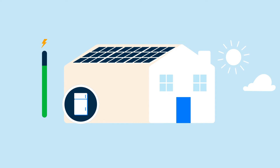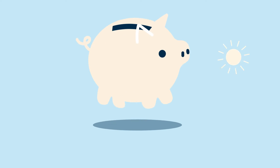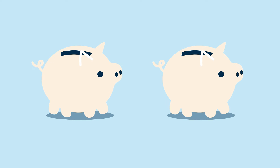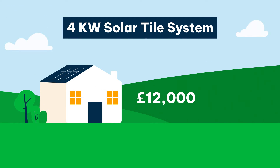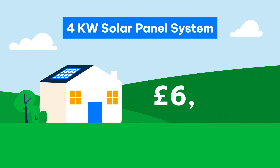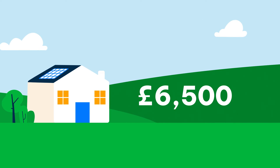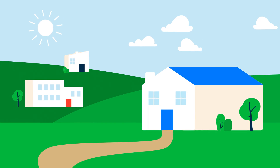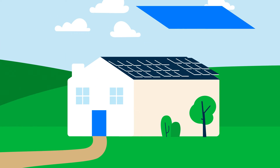But fear not, solar roof tiles will still provide your home with plenty of clean energy. Solar roof tiles cost at least twice as much as ordinary solar panels. For example, a 4kW solar tile system will typically cost between £12,000 and £16,000, while a 4kW solar panel system usually costs around £6,500. Tiles are more expensive because the technology is still pretty new. Plus, you're paying extra for the visual aspect. The installation adds to the price as well because you need to replace your entire roof when you get them.